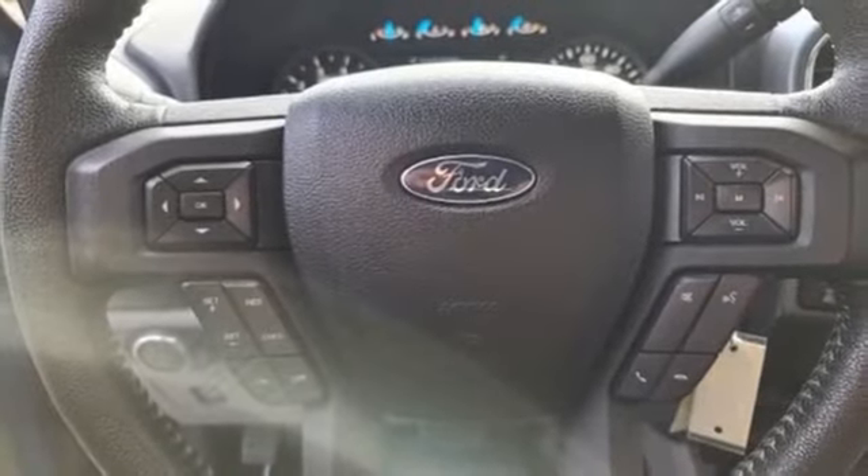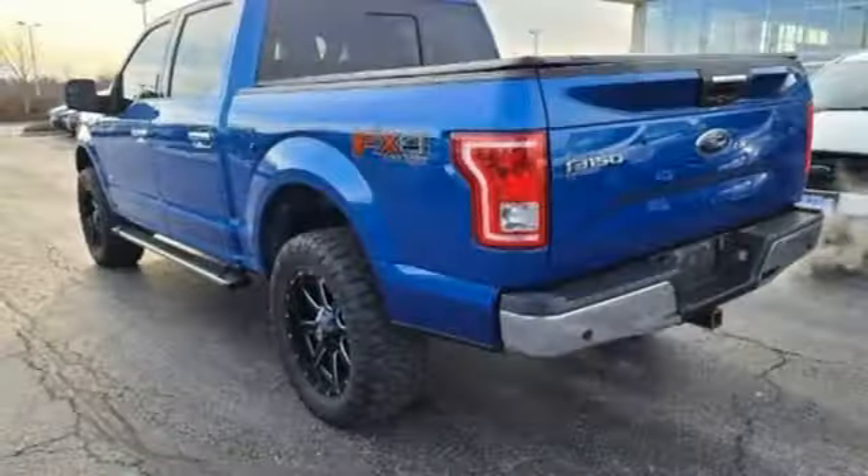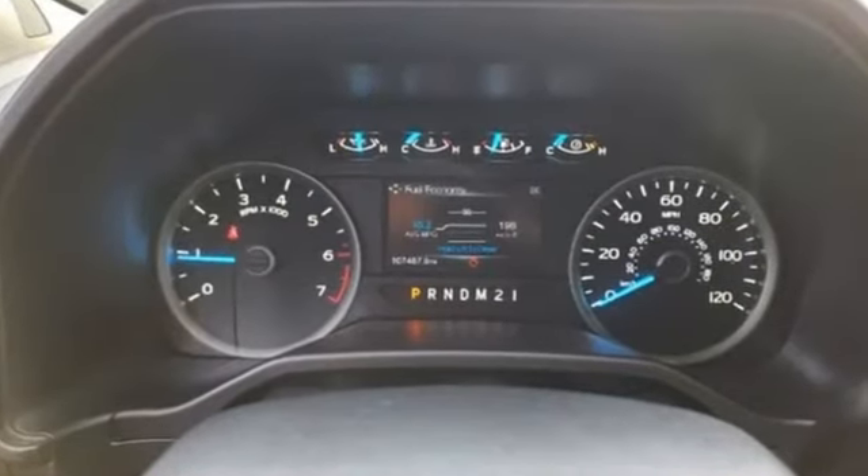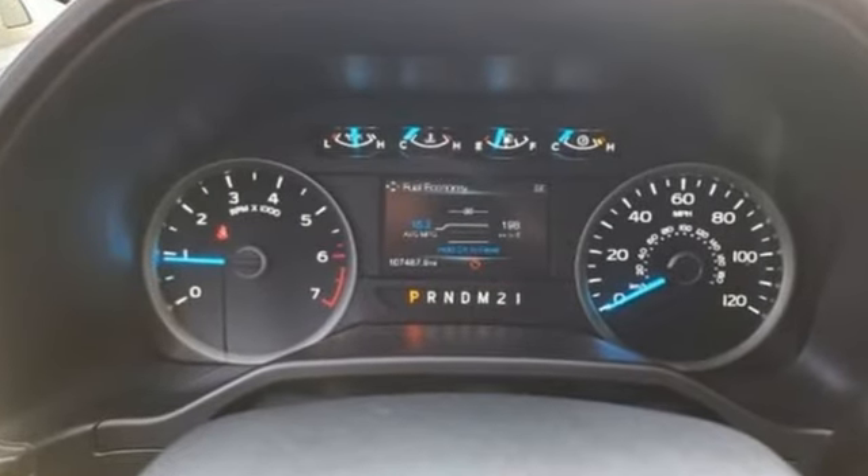The Car Connection explains: make no mistake, every square inch is detailed to cheat the wind to make it easier to extract every possible tenth of a mile per gallon from a classically styled pickup truck. Ford — where tradition meets innovation.